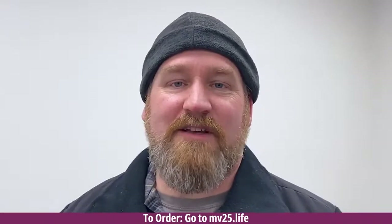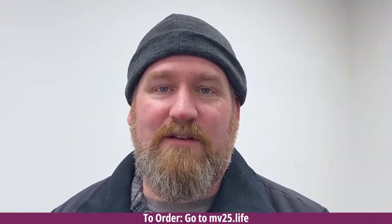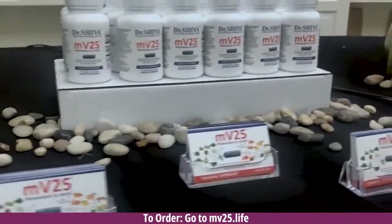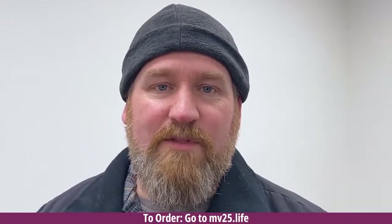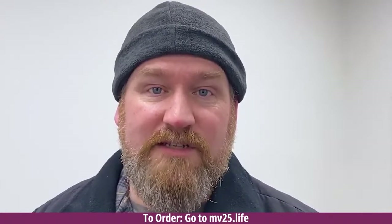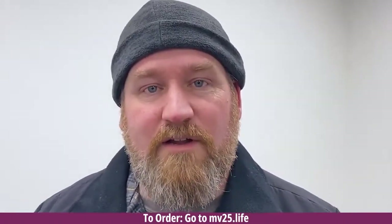My name is Jeremy, and I suffer from a lower back problem. I hurt my back at work years ago. I can go to the chiropractor, do all kinds of different things, and nothing seems to help. I decided to try MV25. I didn't notice a difference immediately, but within a few days the pain went away and it stayed away. Even when I do things I shouldn't, it seems to go away a lot quicker than it ever did before.